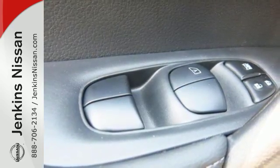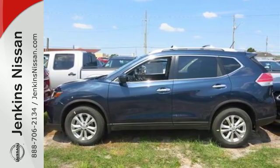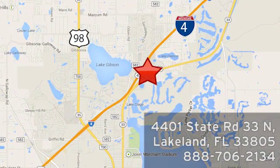Versatility that no other crossover can replicate. Come see this Rogue for yourself at Jenkins Nissan, where honesty is our policy. We're conveniently located at 4401 State Route 33 North in Lakeland, Florida.